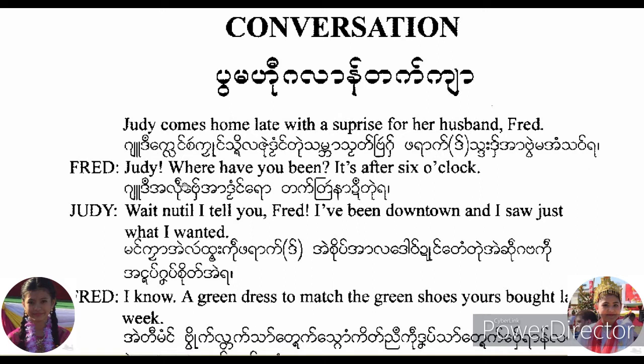Judy, where have you been? It's after six o'clock. Wait until I tell you, Fred. I've been downtown and I saw just what I wanted.